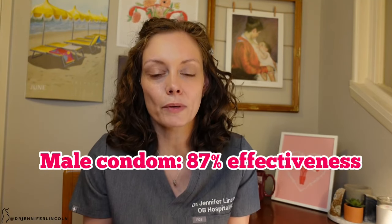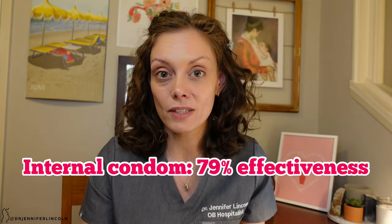Now let's talk about condoms. There are two types: the external condom, which goes on a penis, and the internal condom, which goes in a vagina. These are the only forms of birth control that protect you against sexually transmitted infections, so they're great and can be used alongside other methods just for that reason. The external condom has about 87% effectiveness with typical use — I quote typical rates because we're typical people. The internal condom is about 79% effective and can be placed up to two hours before sex. Condoms are cheap and easy to find, but you have to use them every single time.